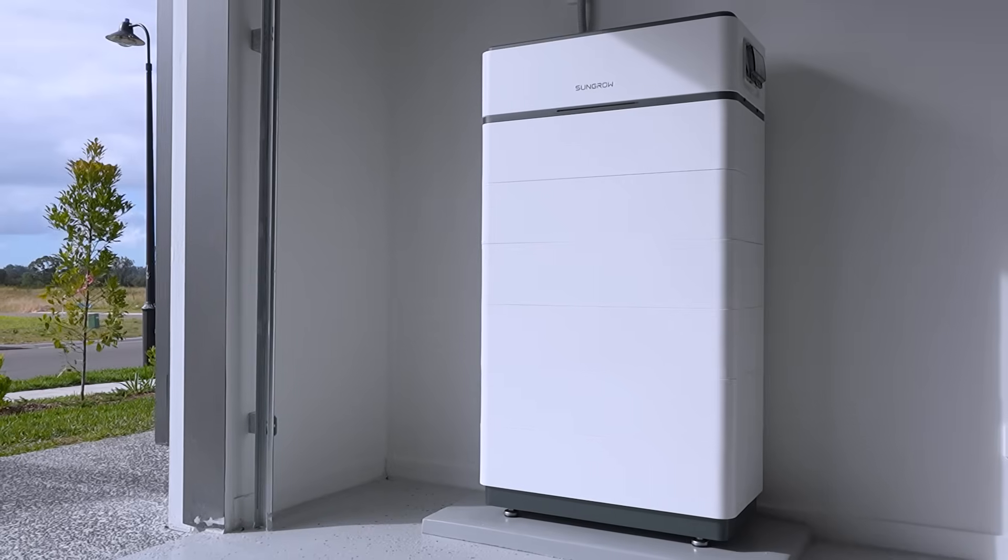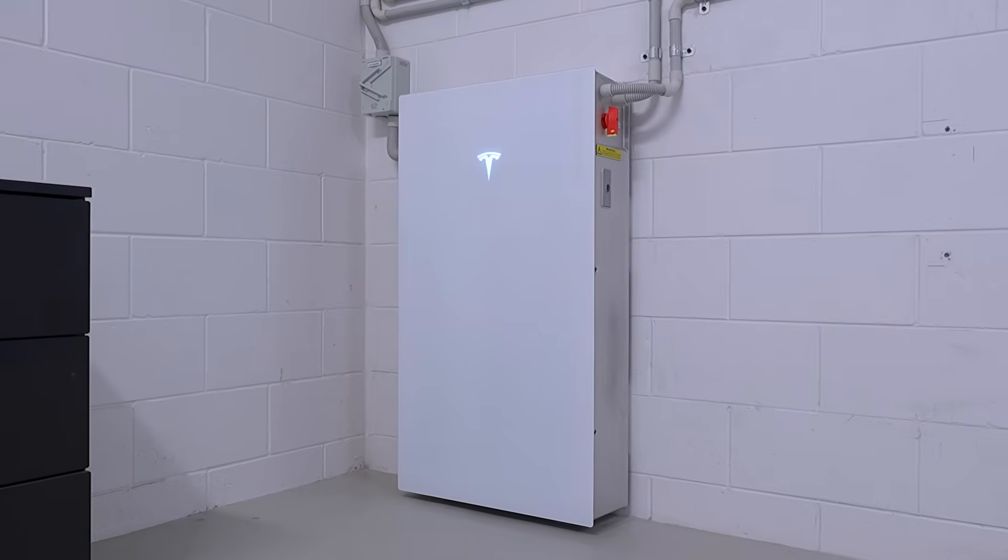All these batteries come with a 10-year warranty — 10-year warranty on SIG Energy, 10-year warranty on SunGrow, and 10-year warranty on the Tesla Powerwall 3.